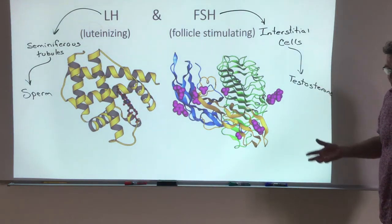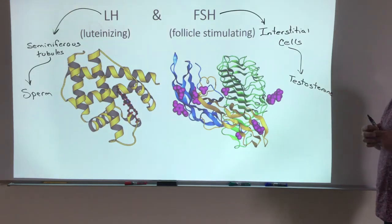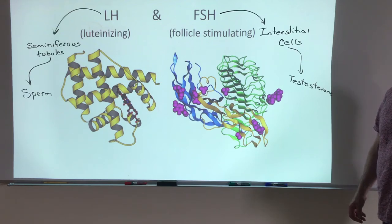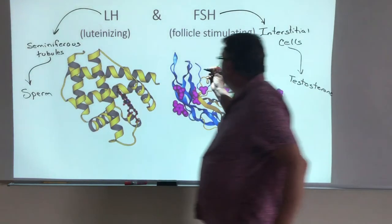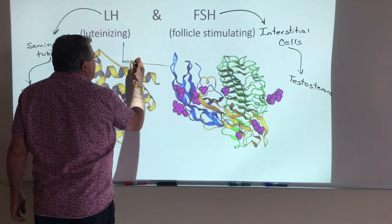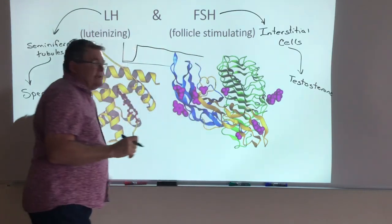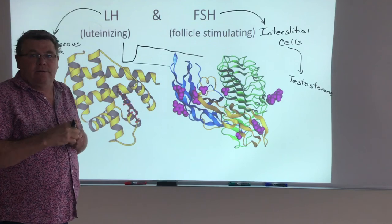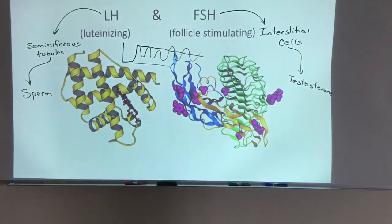Testosterone drives changes in height, muscle size, and even the way the brain works — all of a sudden you have a libido, a sex drive you never had before. And now you can cause a pregnancy. FSH and LH are flatlined before puberty, but once you hit puberty they spike, and then through the rest of life as a male, they just slowly taper off. We don't have the undulations that we see in females when we get around to their hormone systems.